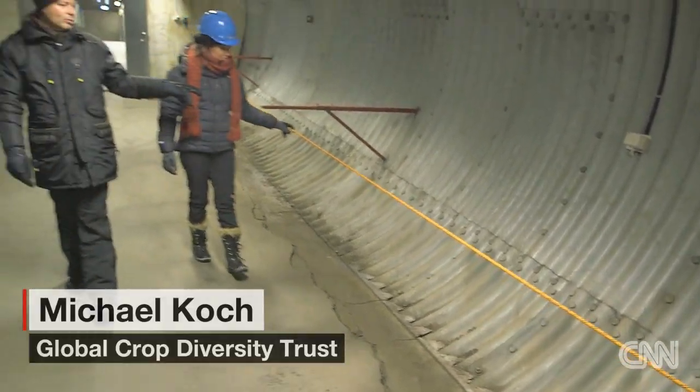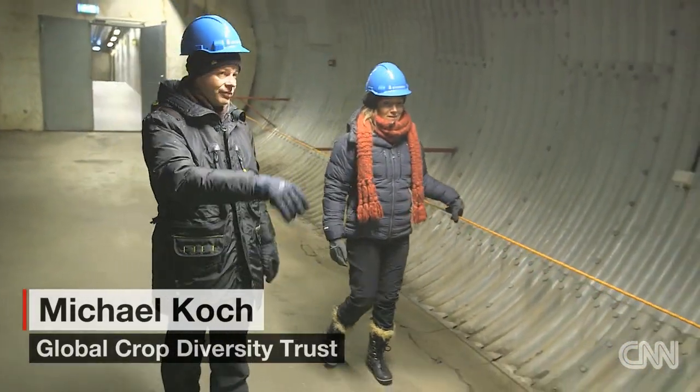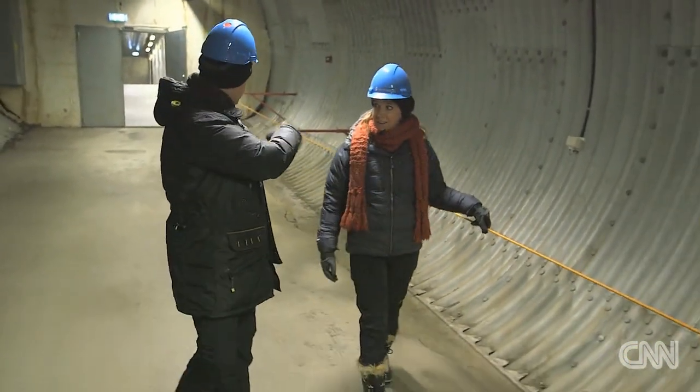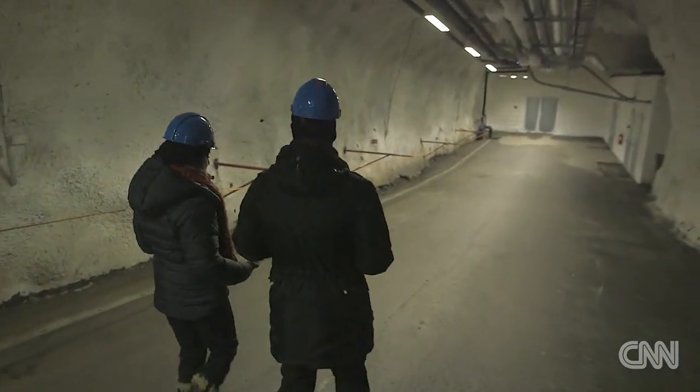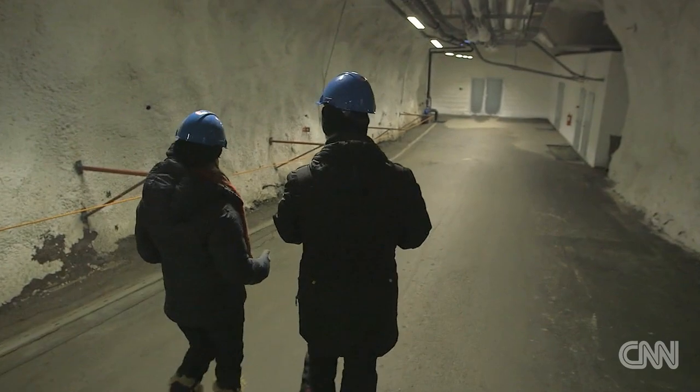This is meant to be your way out if the power fails, if there are no lights, so you can find your way out of the vault. The seed deposit works like any bank with a safe deposit storage in the basement.